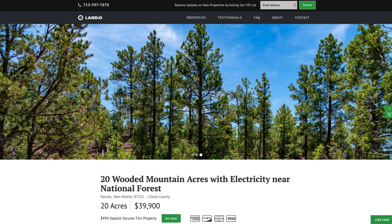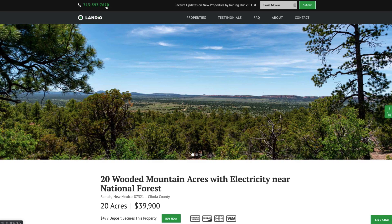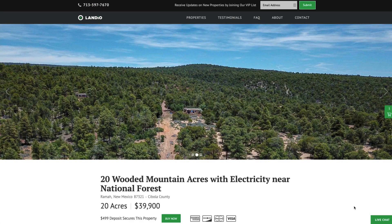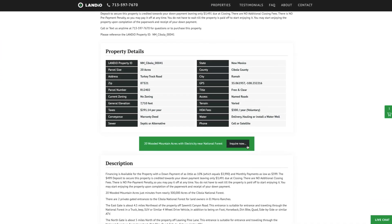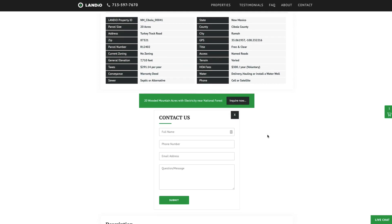If you have any questions, our phone number is on top of every page of our website. That number is 713-597-7670, and it also receives text messages. We also have a live chat feature on our website where you can communicate with us in real time. If we're not available, please send us a message and we'll respond at our next availability. You can also fill out the contact form on our website, or send us an email directly at hello@landio.com.